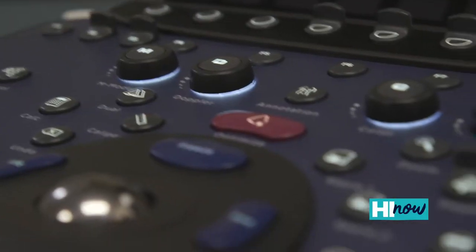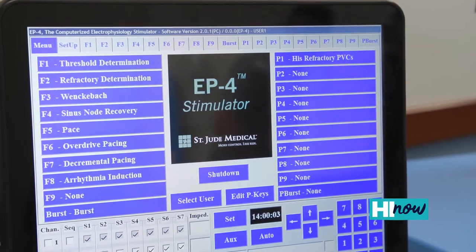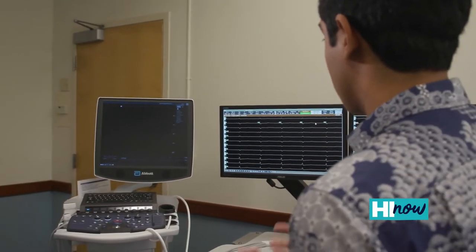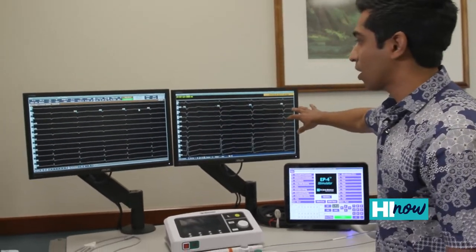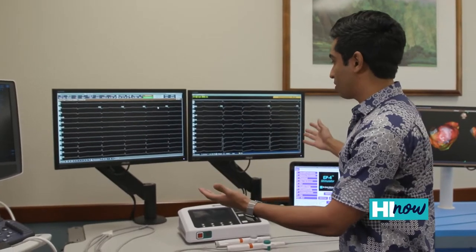This is our electrophysiology testing equipment — it's state-of-the-art, cutting edge. On the screen over here is an ultrasound that we use to visualize the blood vessels and the inside of the heart as we're doing our procedure. We have these electrograms, and this is the electrical activity in the heart in real time, and we can diagnose and identify short circuits in the heart with this technology.